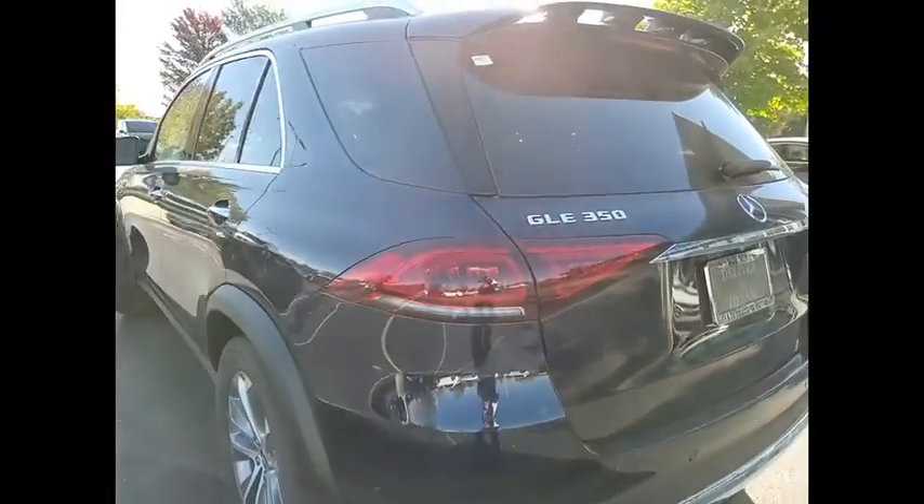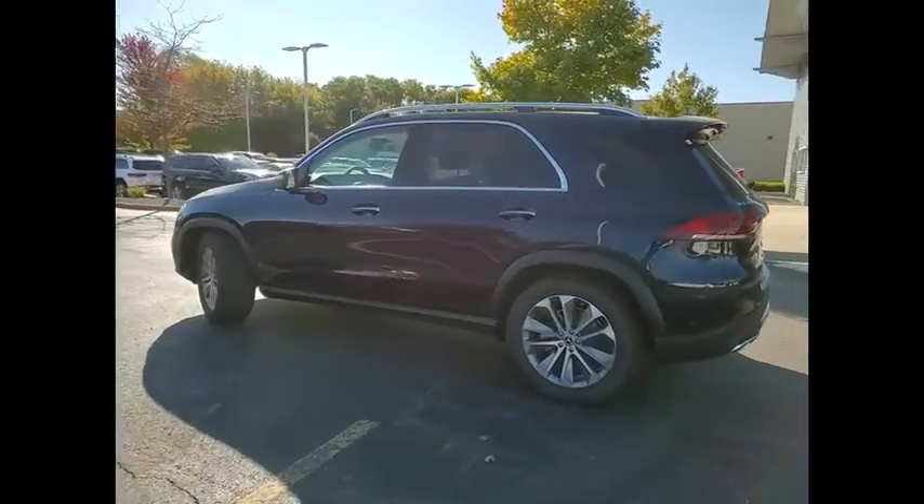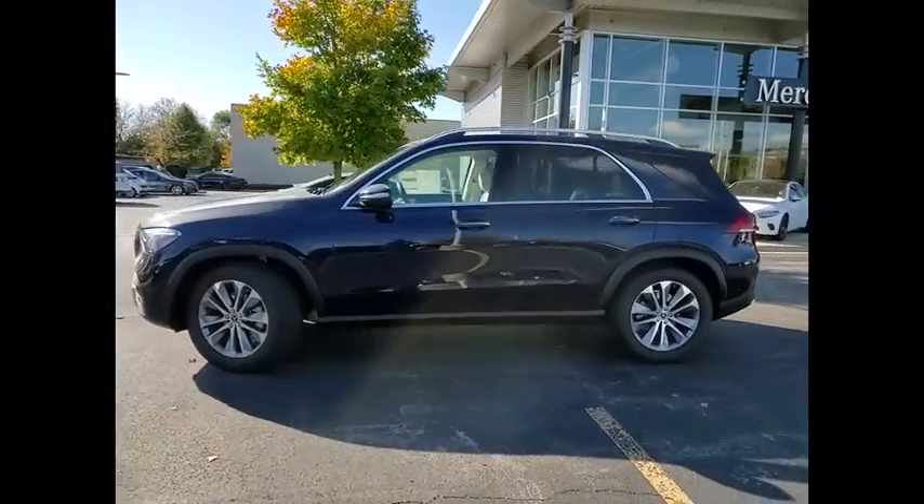Here are some of this vehicle's great options: airbags — driver, knee. Airbags — passenger, occupant sensing deactivation.